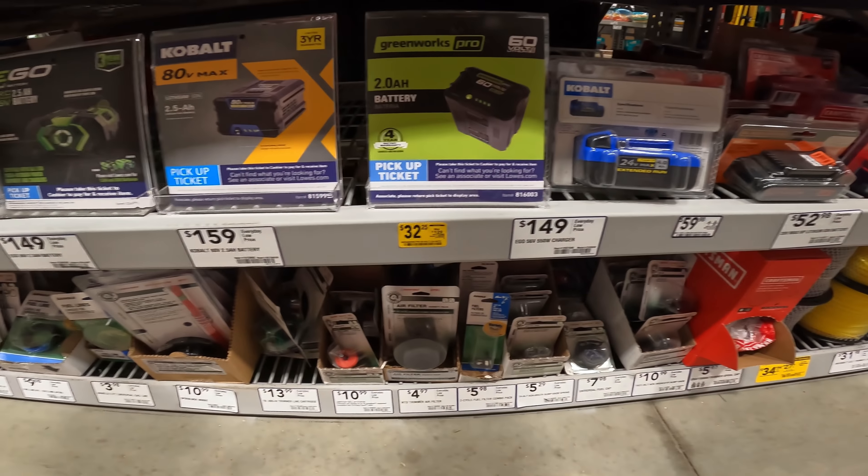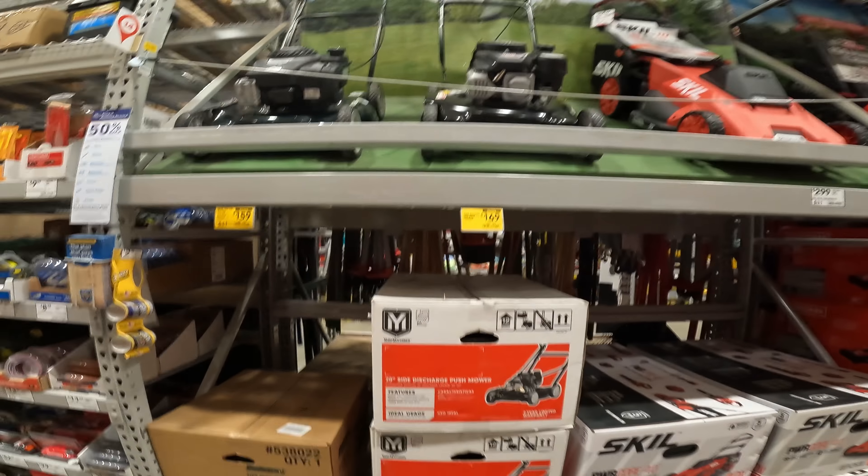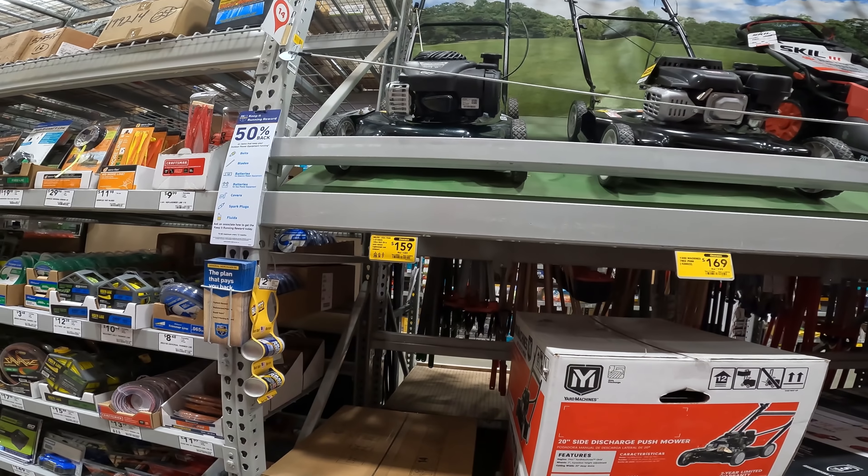EGO Pro 2 amp battery, 60 volt, for $32.25. We've got $169 for the yard push mower and $159 for the 125cc 29-inch push mower.